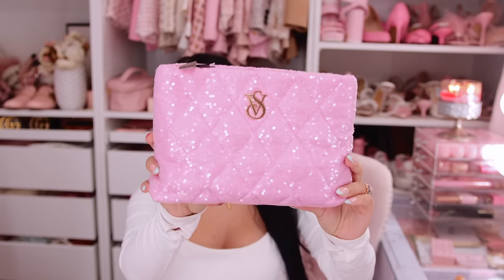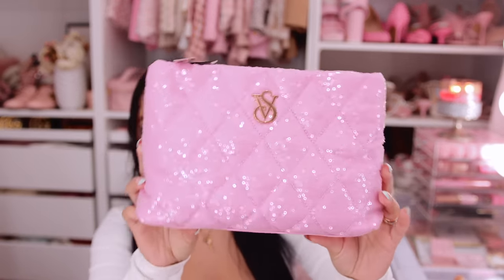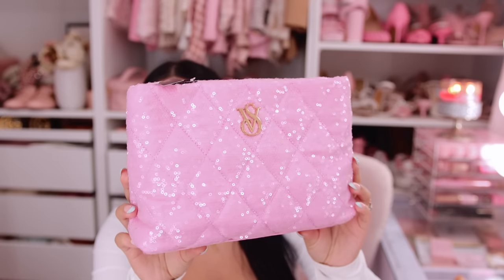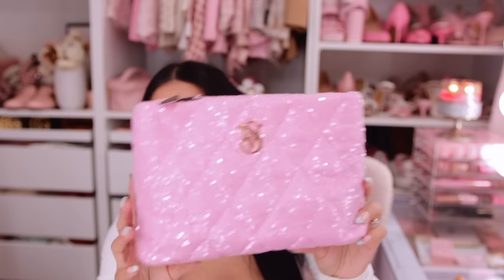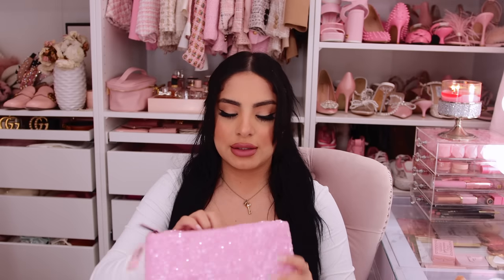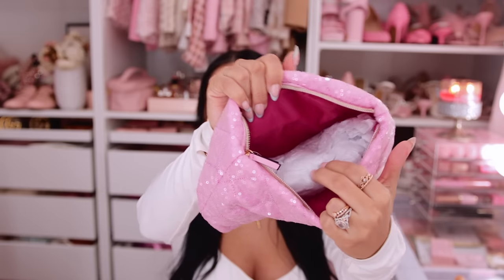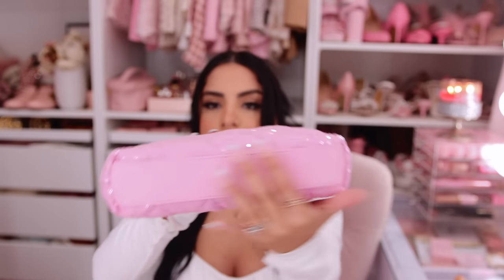Excuse my hair — I tried something different with it today and I guess I'm not used to it, so sorry if I keep touching it. Next up is a little makeup bag, and oh my gosh, this is the cutest Victoria's Secret makeup bag I've ever seen. I love the quilted design, the rhinestones, and the VS font. The inside is just one open compartment with a little faux leather bottom.